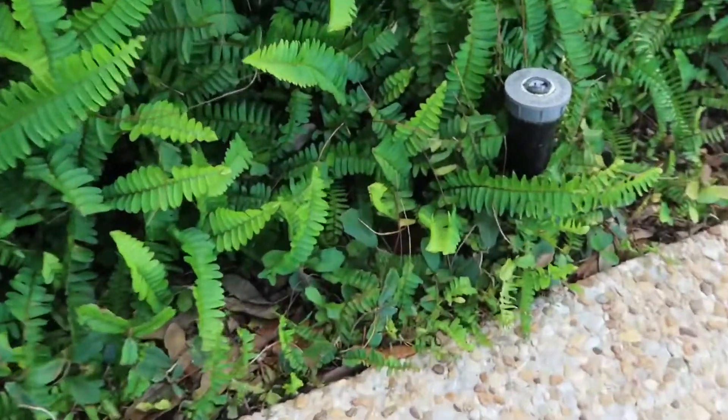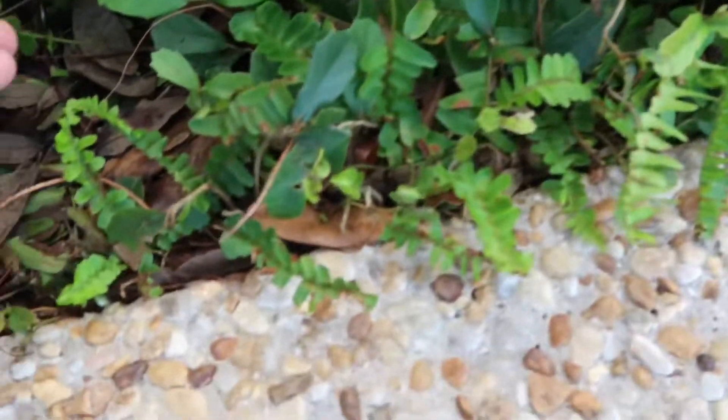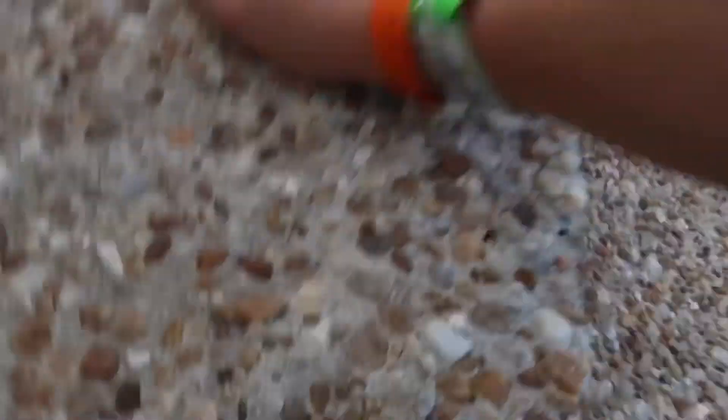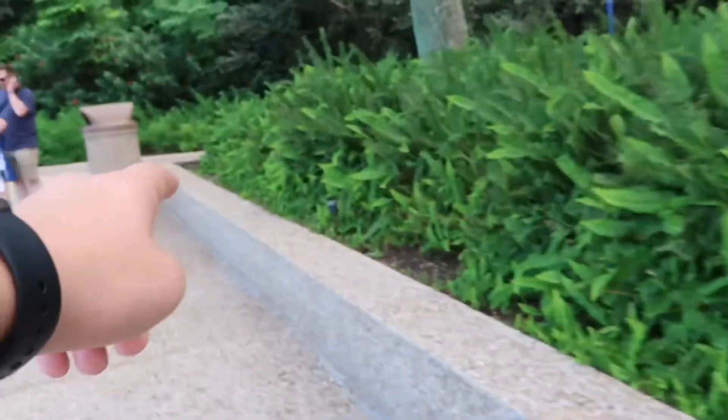Avery, do you see this baby right here? I want to catch one. Oh man, it got away. They're so freaking fast. I wonder how many are in this bush — there were literally 15 just sitting all around here and I bet there's a few hundred in it. Guys we're going on a lizard hunt! One, two, three, four, five, six, seven.